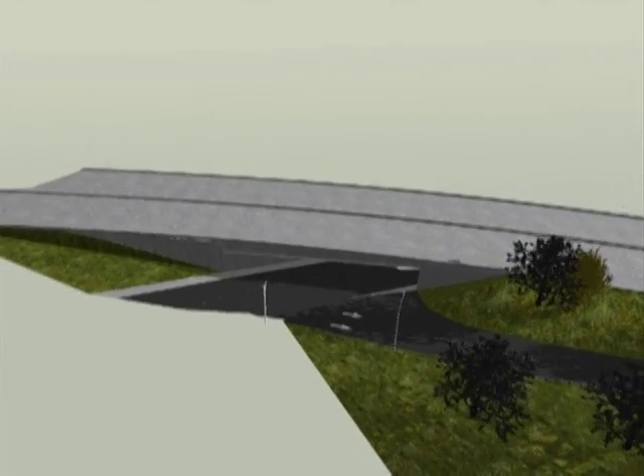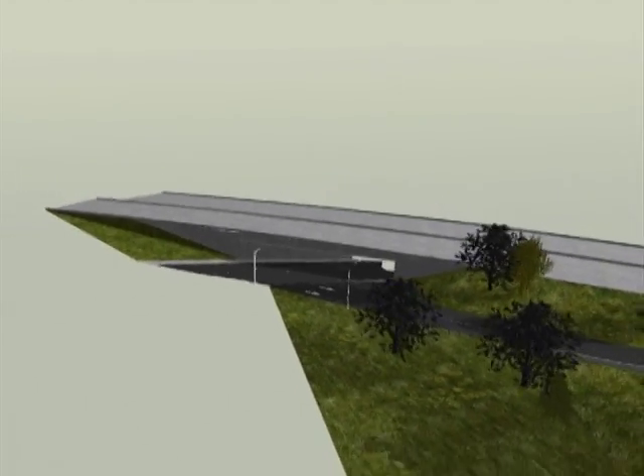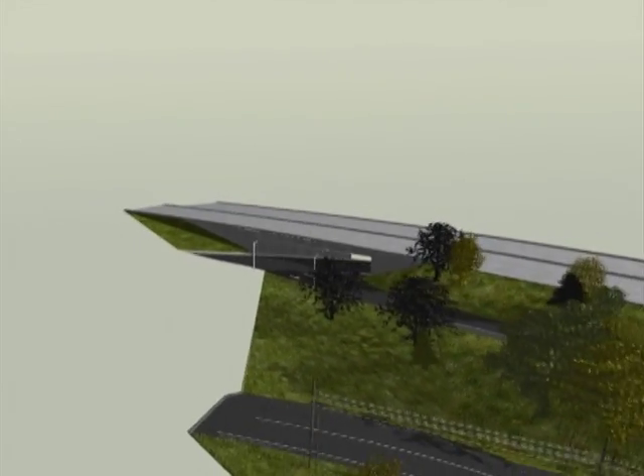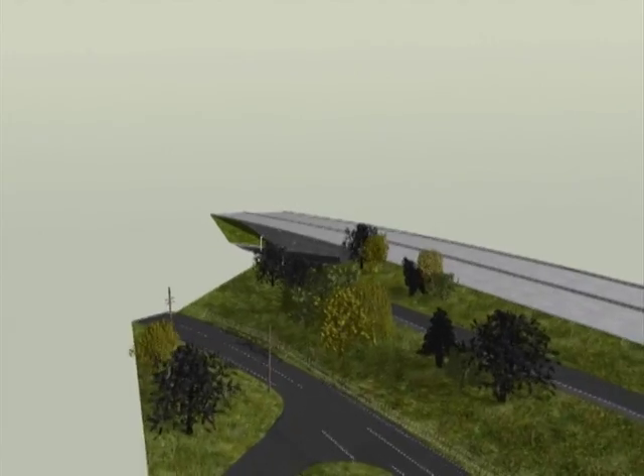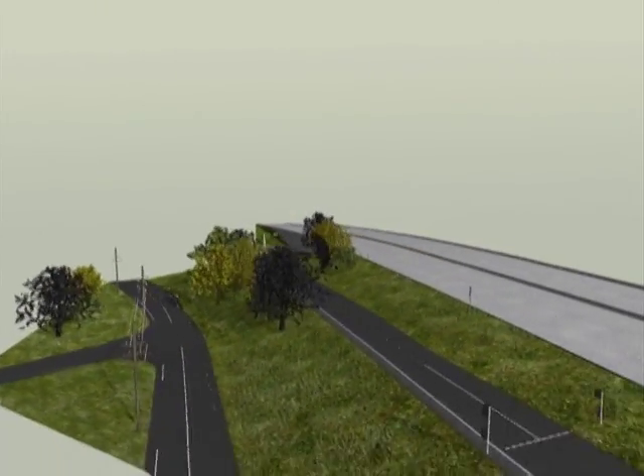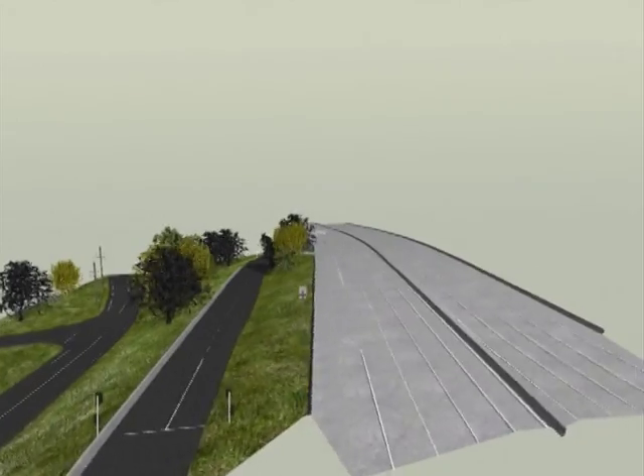The point cloud can be imported directly into AutoCAD, or the points can be melded together to provide a smooth surface, which can be imported into a reconstruction program such as PC Crash, with every pothole and defect finely detailed.